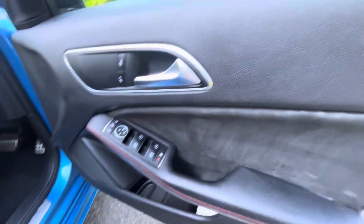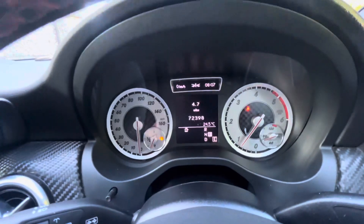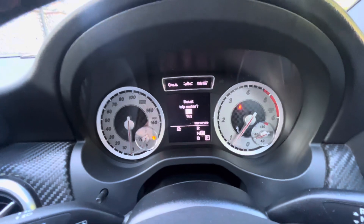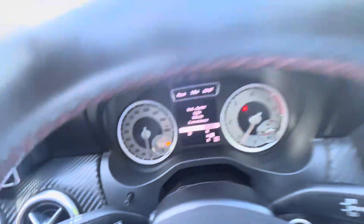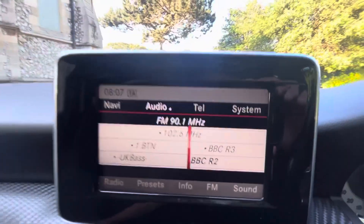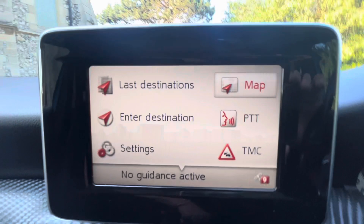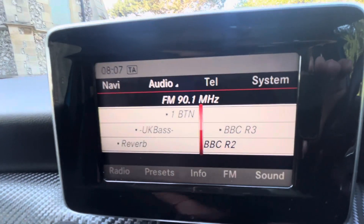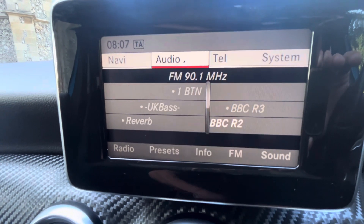Jumping in, the mileage reads 72,398 miles. From this display you can choose to have your trip, navigation, audio, and telephone assistance. In the middle panel we've got key start, auto lights, paddle shift for the auto gearbox, and source controls. There's a lovely display in the middle, and we've got satellite navigation via the Becker module, plus audio which includes radio, CD, USB, Bluetooth, and auxiliary.